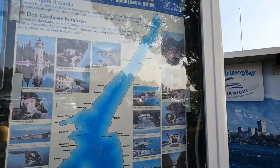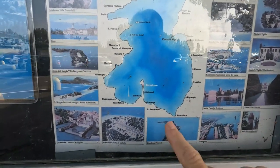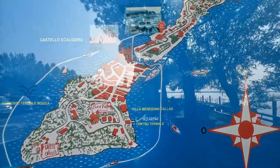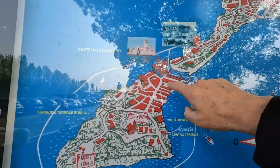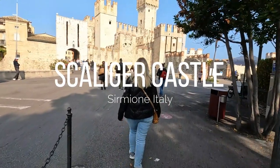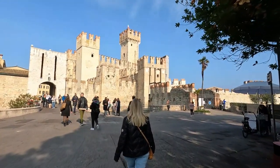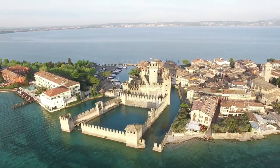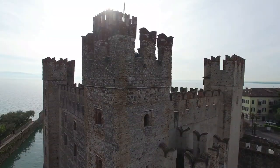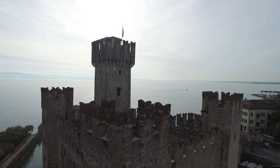This is Lake Garda here and we are right here on this point — you can see how it just sticks right out. This gives you a larger map but we are somewhere right here and we're going to be walking all through this area. The Scaligeri Castle is a simple castle with an enhanced view located at the entrance of the peninsula. It was built in the 13th century and is one of the most complete and well-conserved castles in Italy. For just six euros you can go to the top of the highest tower and have a breathtaking view.